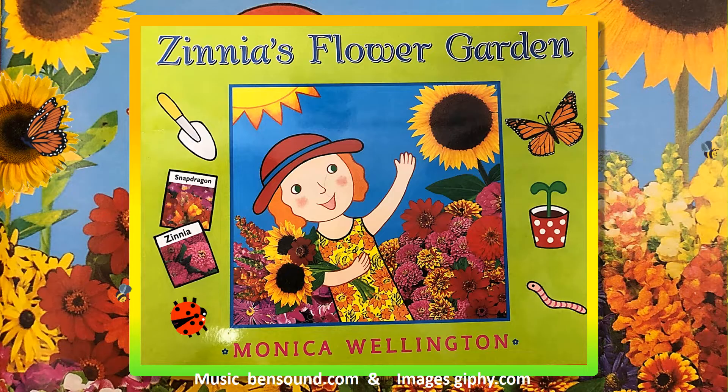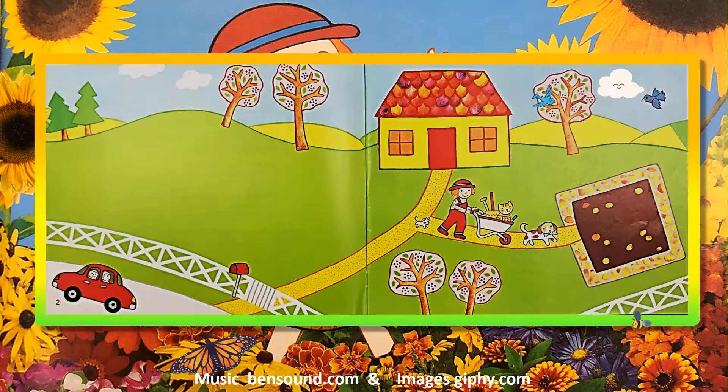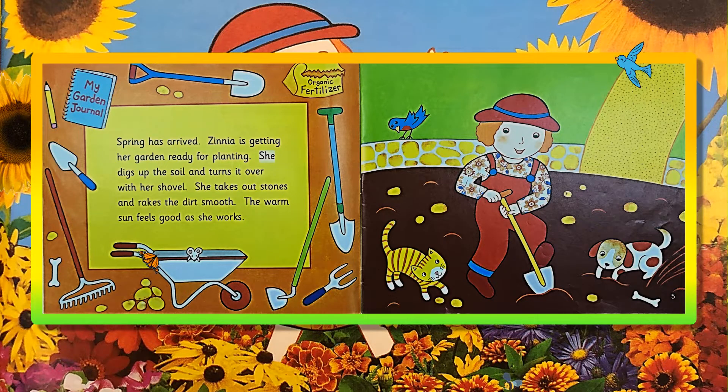Zinnia's Flower Garden by Monica Wellington. Spring has arrived. Zinnia is getting her garden ready for planting. She digs up the soil and turns it over with her shovel. She takes out stones and rakes the dirt smooth. The warm sun feels good as she works.